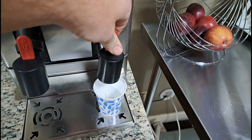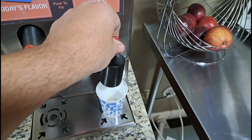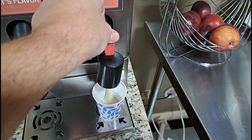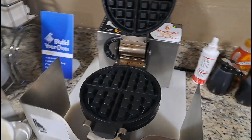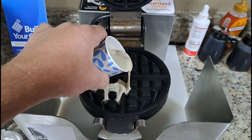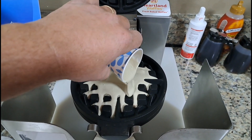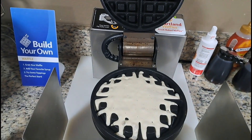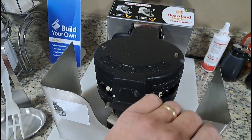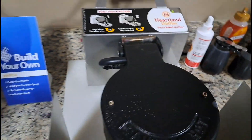How does that work? Push to fill — alright, got to read the label there. Then you pour it right there like this. Just like that. Close the lid. And we wait for the beeping sound.